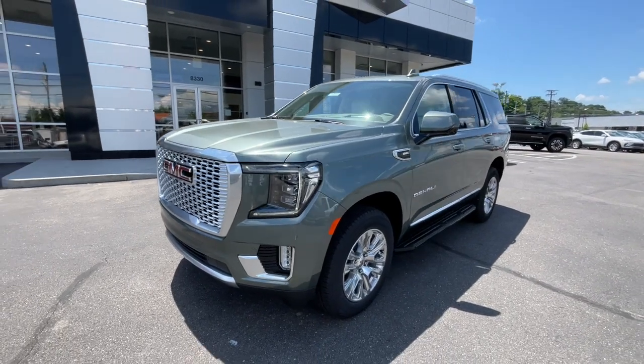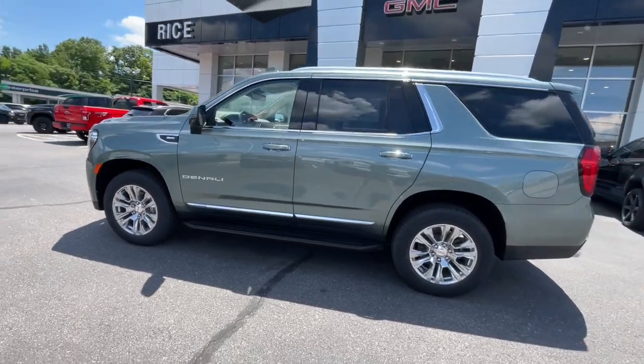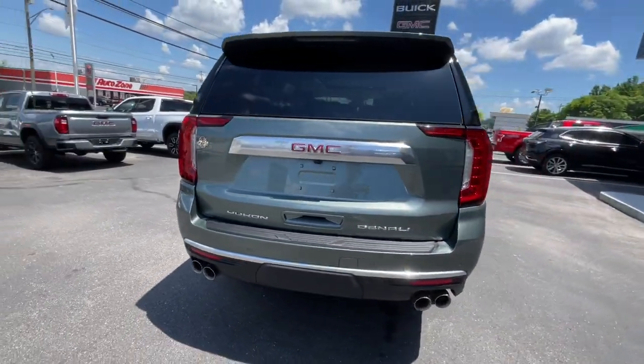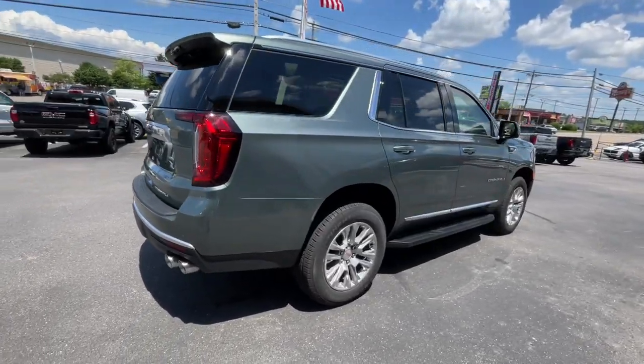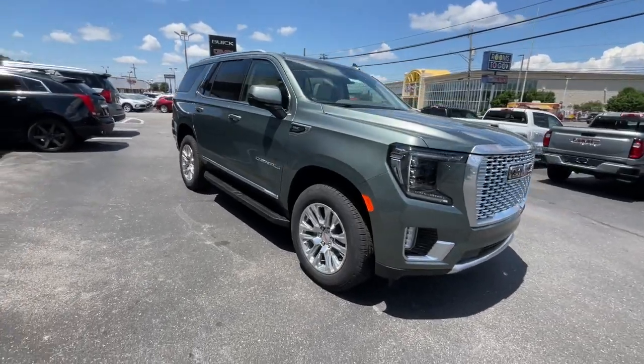Get into the 2024 GMC Yukon. Enjoy a view of this sleekly styled GMC Yukon, the large SUV that prioritizes passenger comfort and security while providing the brawn for heavy towing. These are just some of the great options this vehicle comes with.